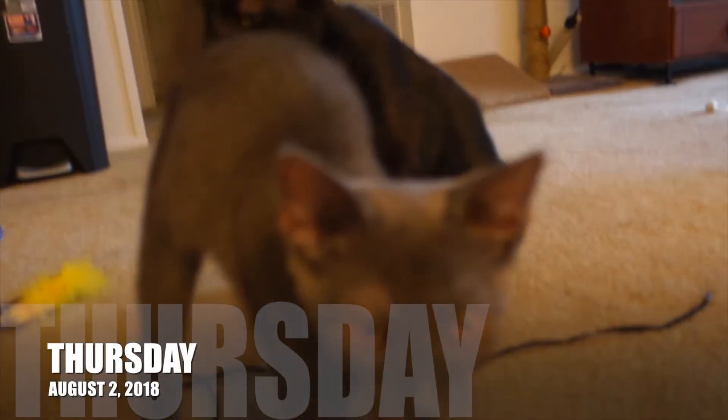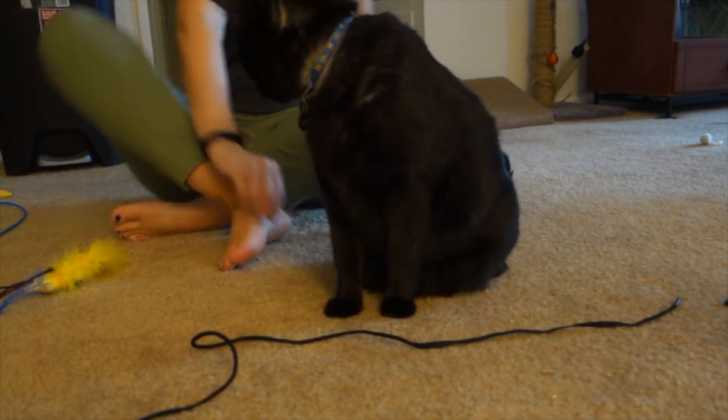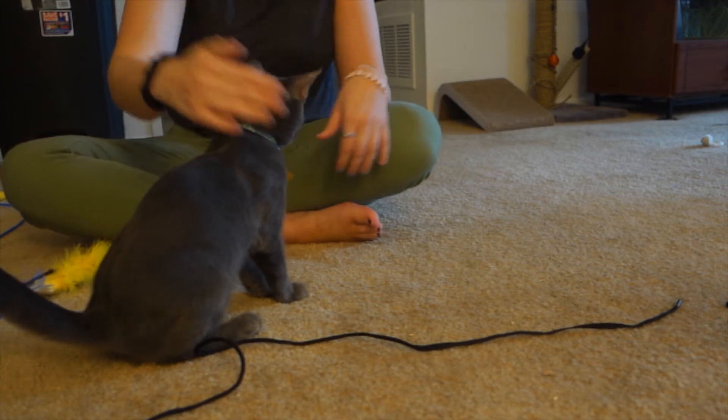Here's what I come home to every day. Mario! Luigi! Hi boys! How was your day?